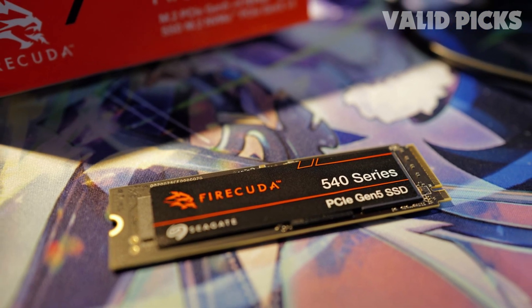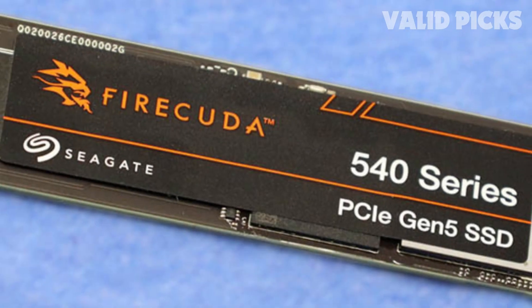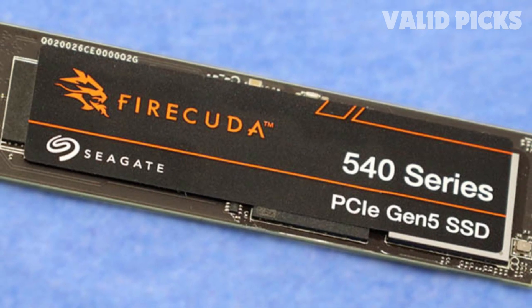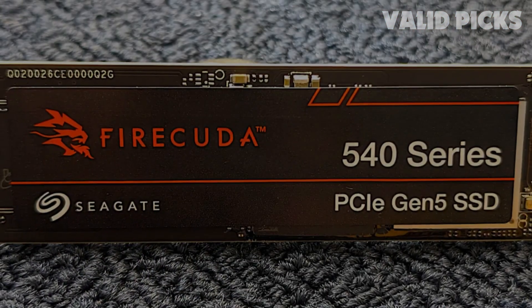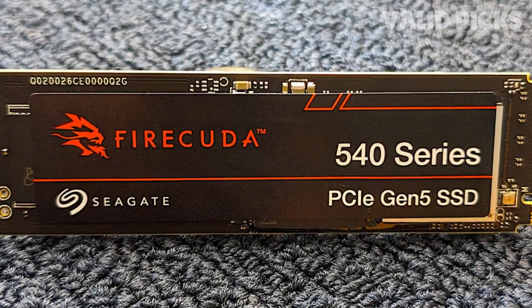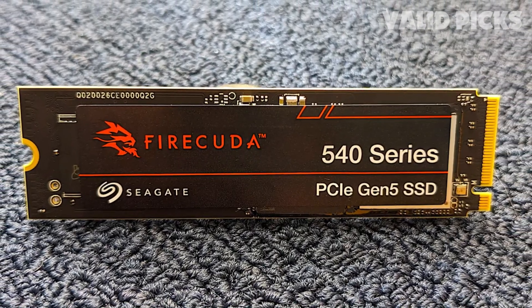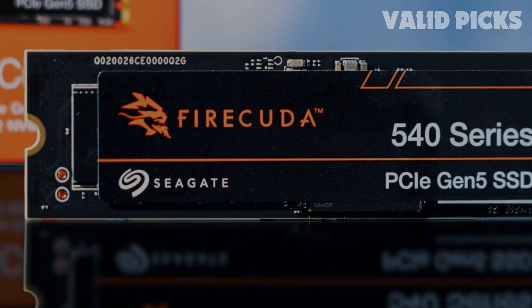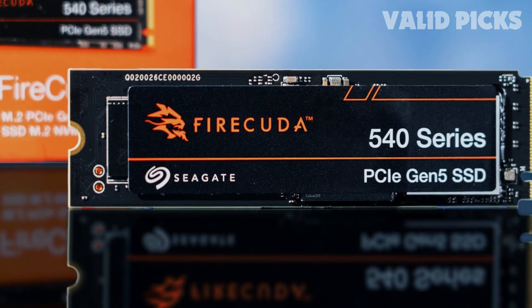Its performance, especially in sustained workloads, positions it well for upcoming Direct Storage game titles. However, it requires a PCIe 5.0-capable motherboard and additional cooling, which could increase costs. While it competes with drives like the Corsair MP700, its bare drive design allows users flexibility in cooling options, a plus for high-end systems.